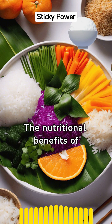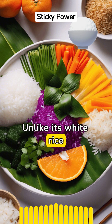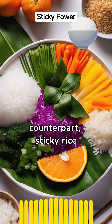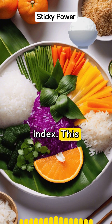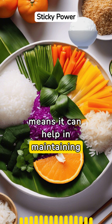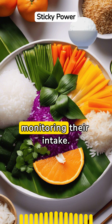The nutritional benefits of Thai sticky rice are often surprising. Unlike its white rice counterpart, sticky rice has a particular type of starch that aids in slower digestion and a lower glycemic index. This means it can help in maintaining blood sugar levels, making it a healthier option for those monitoring their intake.